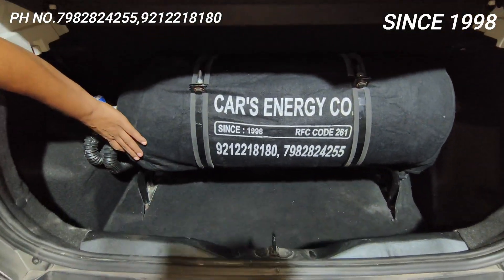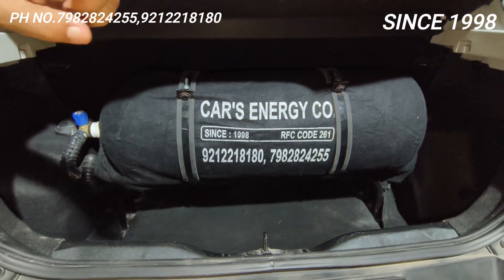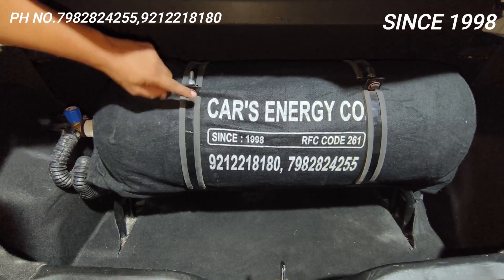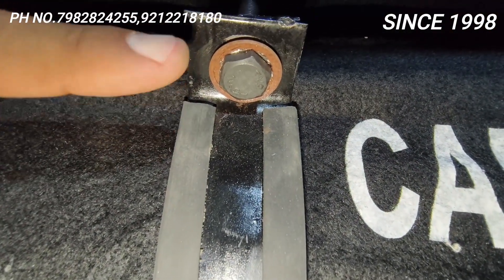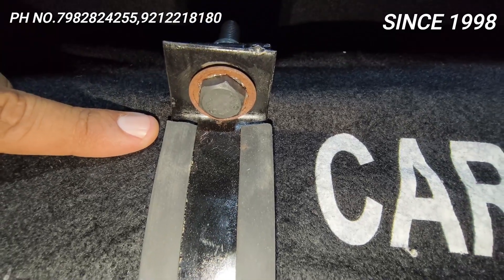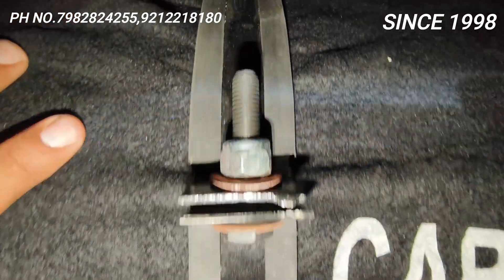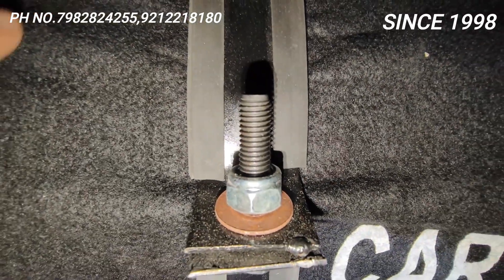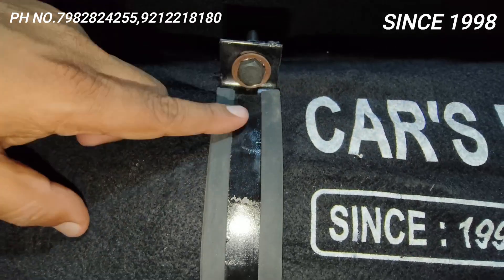Jo stand lagaya humne — molded rubber grip pipe stand. Aur yeh rubber grip jo hai, jaise company fitted mein aata hai woh lagaya humne. Jo nut bolt lagaya humne, jo factory fitted mein aata hai — yeh kilo ke bhaav wale nut bolt nahi hain. Kilo ke bhaav jo nut bolt hai woh ek baar fix nahi ho payega, do-chaar mahine mein loose ho jayega. Yeh ek baar fix ho gaya toh poori life tak yeh niklega nahi.